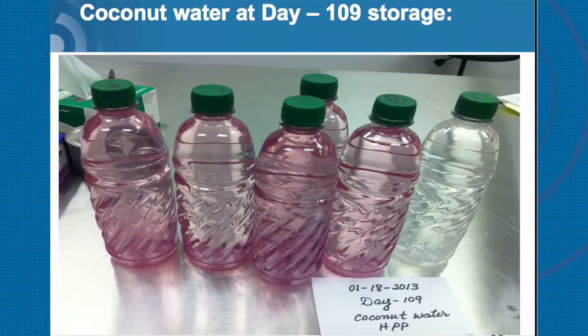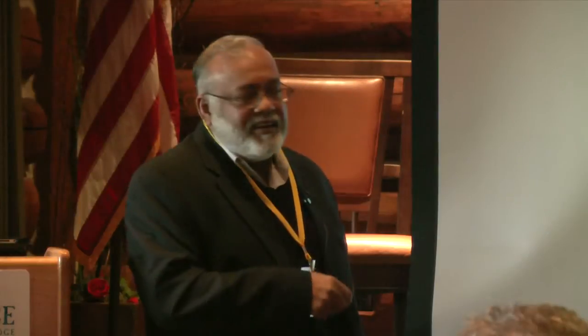I'll touch briefly on coconut water. At every food show, especially in Asia, about 40 to 50% of the questions we get are about how to do coconut water. It's a very difficult product, and it's not so much about HPP — it's what goes on before HPP. Here's a good example of coconut water after 109 days: if you use the necessary controls and do it the right way, you can have clear coconut water after 109 days. But if you allow it to be exposed to certain elements, you will have color changes.